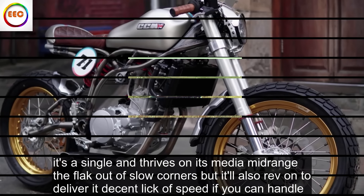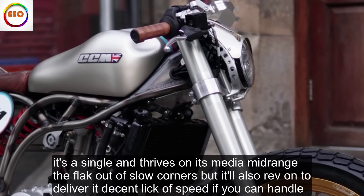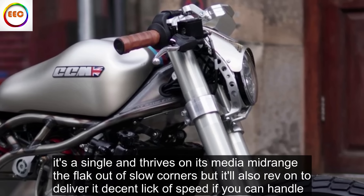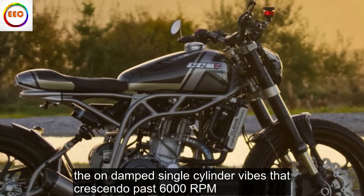It's a single and thrives on its meaty mid-range to thwack out of slow corners, but it'll also rev on to deliver a decent lick of speed, if you can handle the undamped, single-cylinder vibes that crescendo past 6,000 RPM.